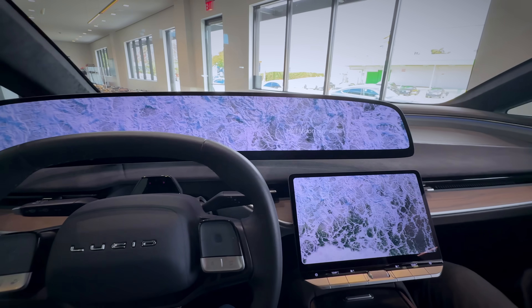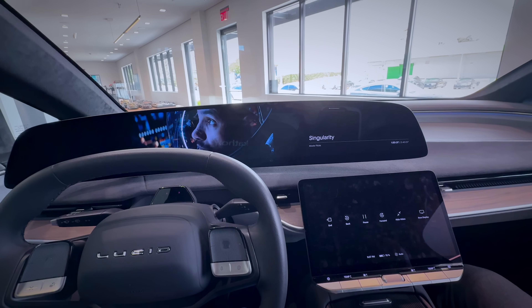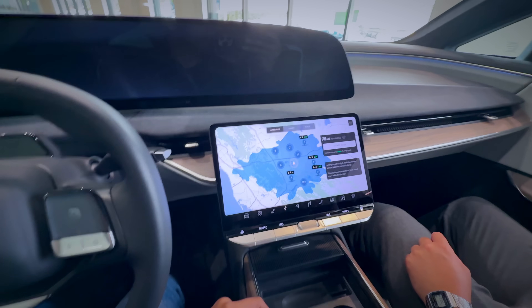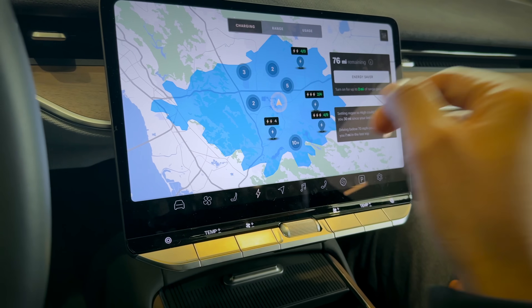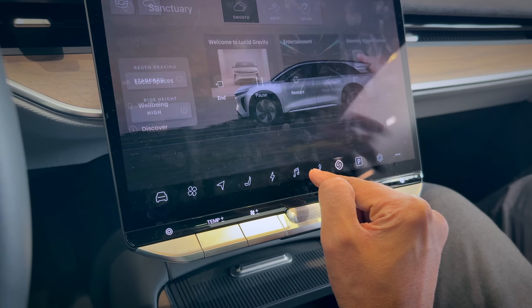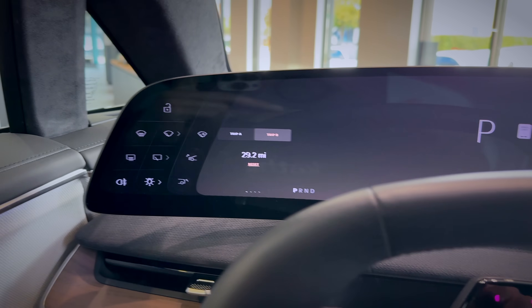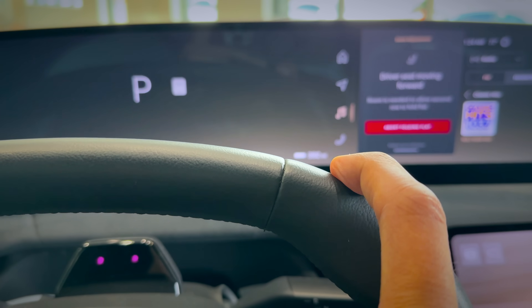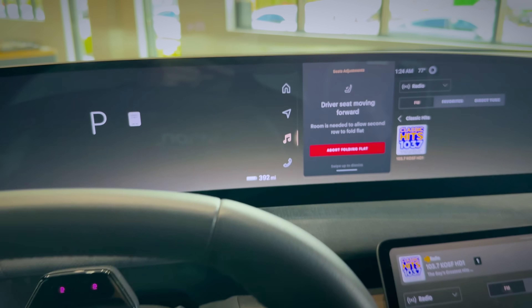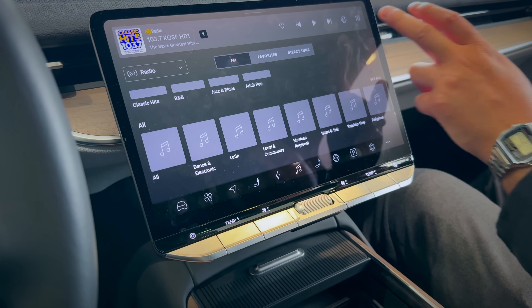These are just different sensory modes the car will offer, including a rejuvenate mode. You can actually stream video content — this is just a demo at the moment. It's showing your charging status — 392 miles right now — and the range is 400-plus miles. This one is going to be 450 miles.